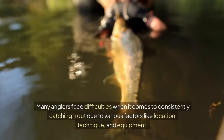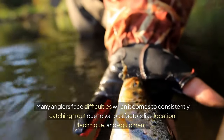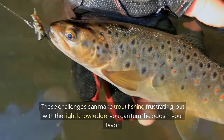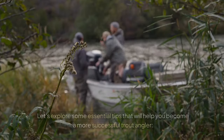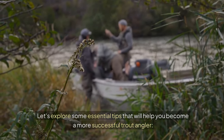Many anglers face difficulties when it comes to consistently catching trout due to various factors like location, technique, and equipment. These challenges can make trout fishing frustrating, but with the right knowledge, you can turn the odds in your favor. Let's explore some essential tips that will help you become a more successful trout angler.